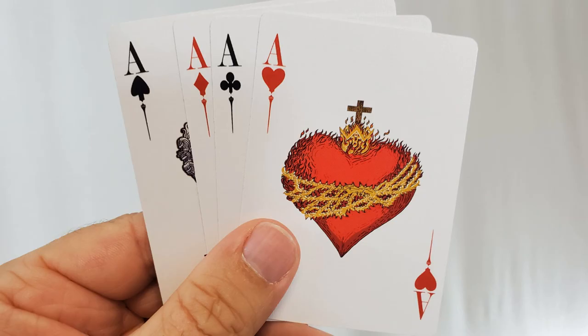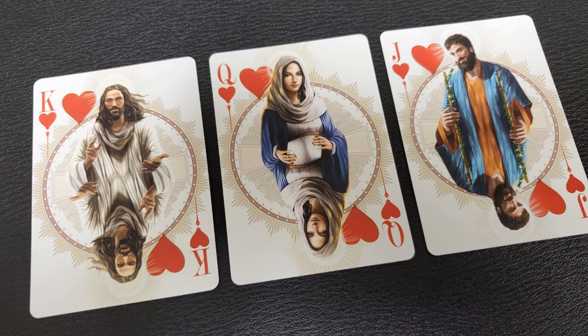Next up we have the hearts. The Ace of Hearts is the heart of Christ, which you'll see in a lot of Catholic and old church paintings. The jack is Joseph, the queen is Mary, and of course the king of hearts is Jesus.